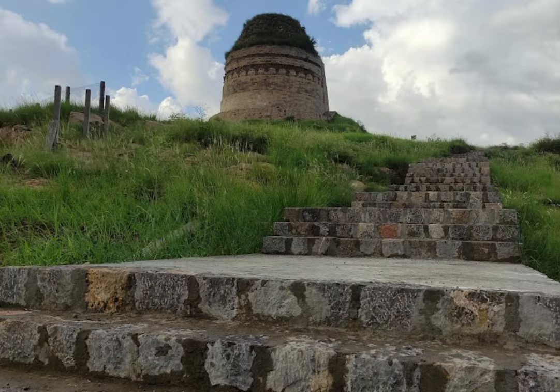The top of the stupa is crowned with a small dome, which was likely once adorned with a finial or other decorative element.